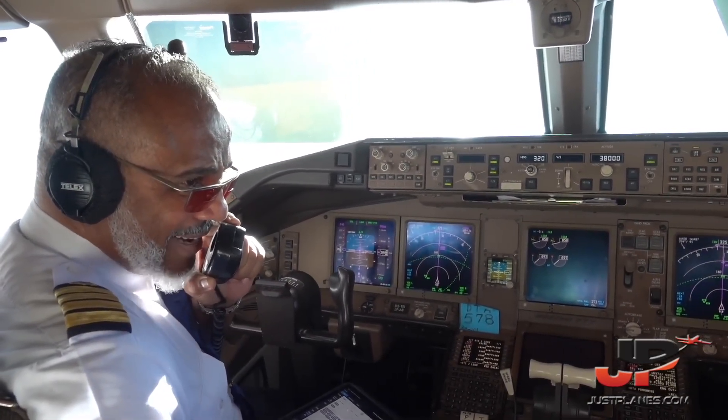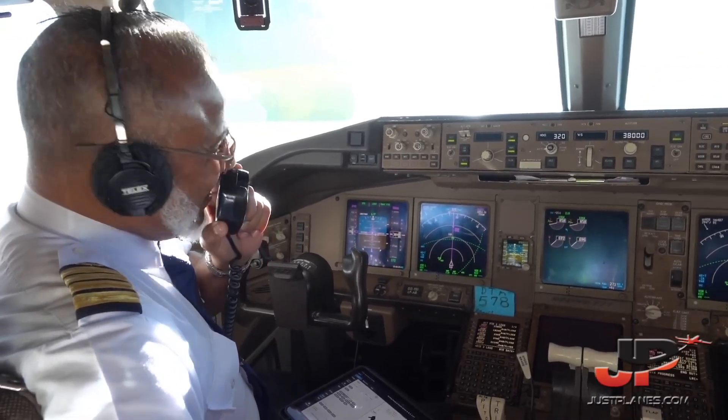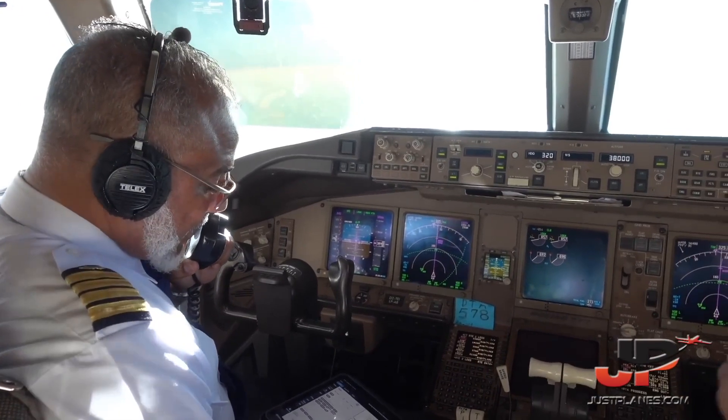I'm quite satisfied. The weather is perfect, no turbulence, nothing. We just took off from Johannesburg. Light on traffic, not many airplanes on the terminal.